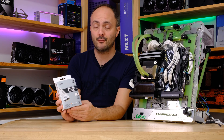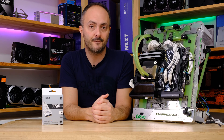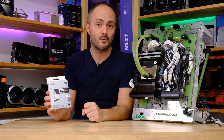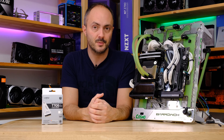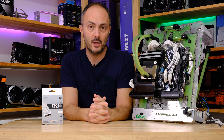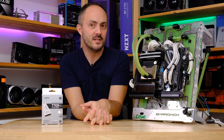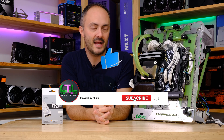I'd like to thank Crucial for sending me the SSD, and I'd like to thank you guys for watching. Don't forget to like and comment on this video if you found it informative. You can see the buy link to this and other hardware in my description below, including all the best SSDs I've tested, and also a link to my Amazon shop where all the best hardware I've reviewed on this channel is located. Don't forget to check out the links in the description and subscribe with notifications turned on.